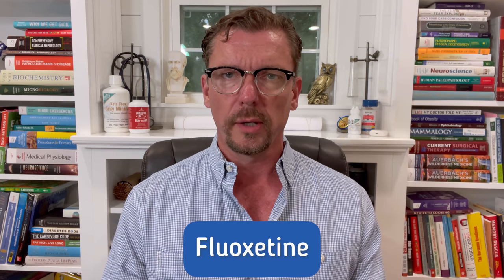Next is fluoxetine, marketed under the brand names Prozac or Sarafem. It's FDA-approved for multiple mental health conditions, and Sarafem is also marketed for PMDD. Once again, you would never dream that something meant to help your depression or premenstrual dysphoric disorder would raise your blood sugar — but it absolutely can. You need to be aware of that.